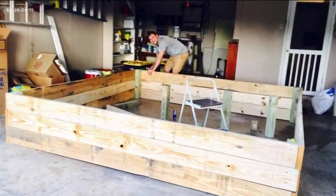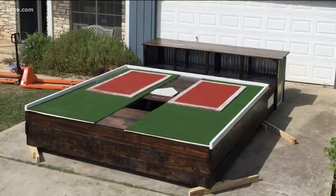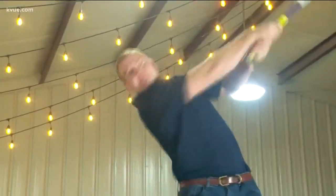This is how Home Run Dugout all began — in a Dripping Springs garage by a couple of UT students that had a passion for baseball. Then we showed you back in December the team's very first prototype.